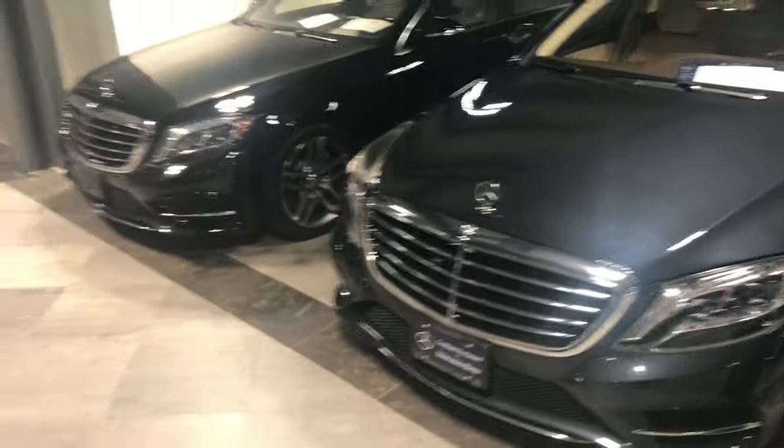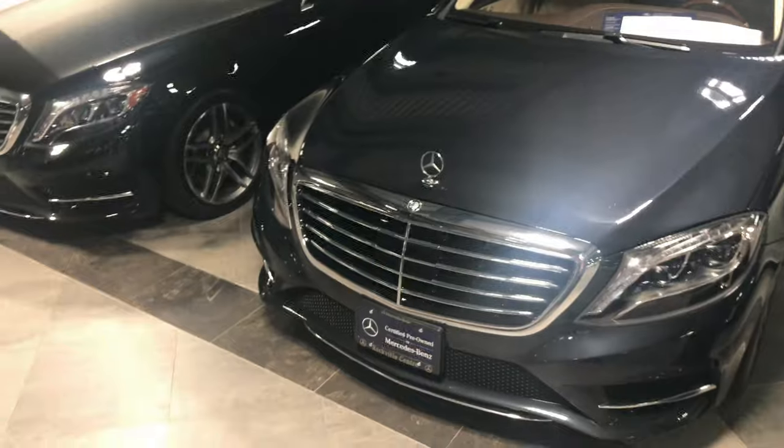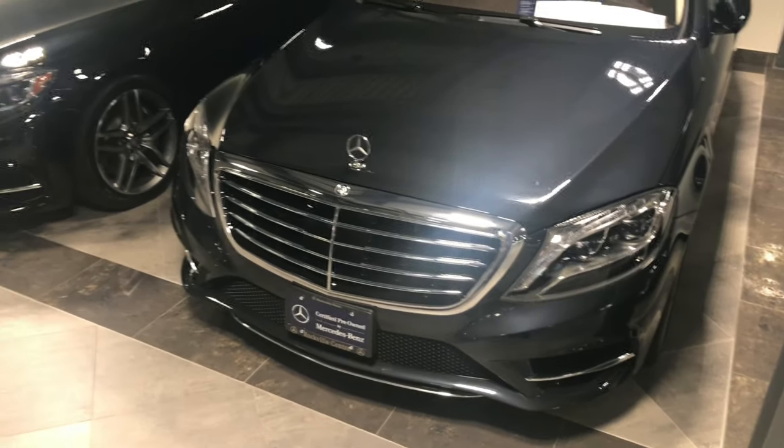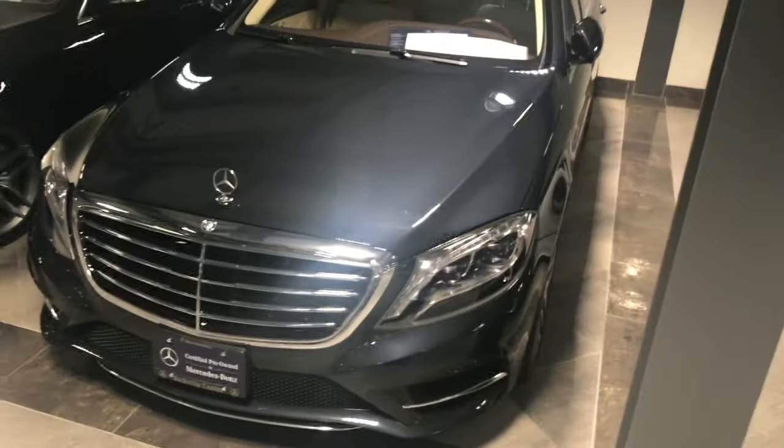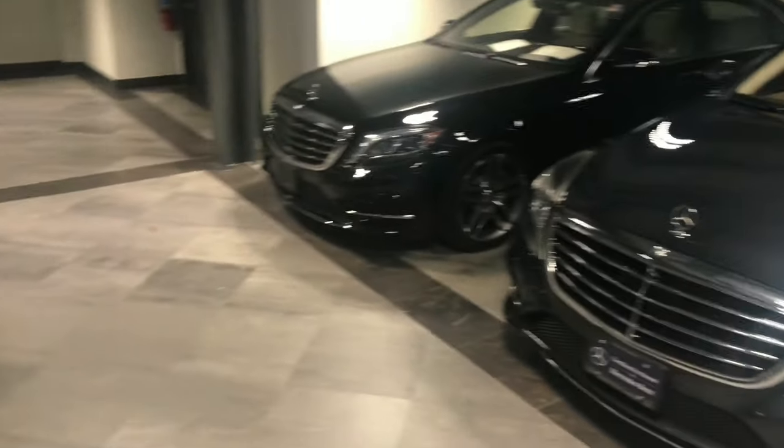Mercedes-Benz. I'm getting our S-Class serviced. It's just a regular service period, so I just wanted to get that knocked out of the way. So I figured while I'm here, I would test drive a car and make a video doing a little comparison.